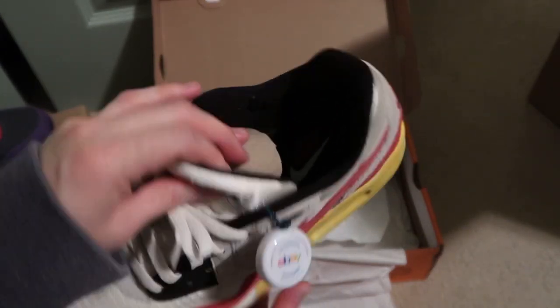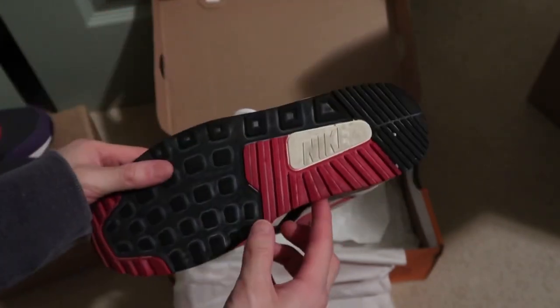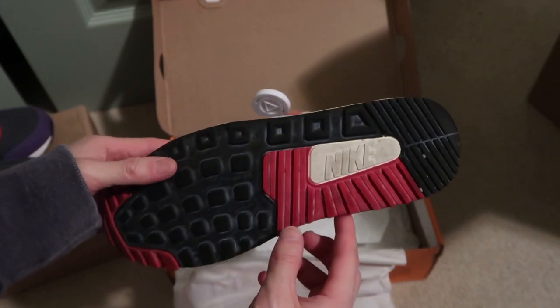Still got the intact Nike branding on the inside — Nike Air Max Light. The bottom is aged as well.